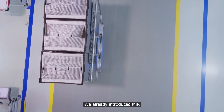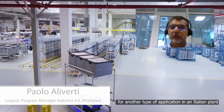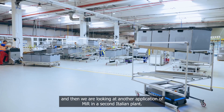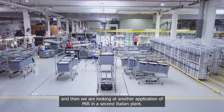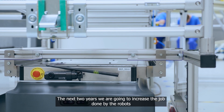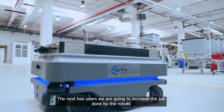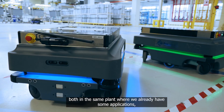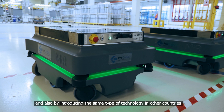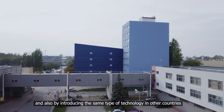We already introduced MIR for another type of application in an Italian plant. We are also piloting, in a second Italian plant, another application of MIR. Over the next two years, we are going to increase the usage of mobile robots, both in the same plant where we already have some applications, and also by introducing the same type of technology in other plants.